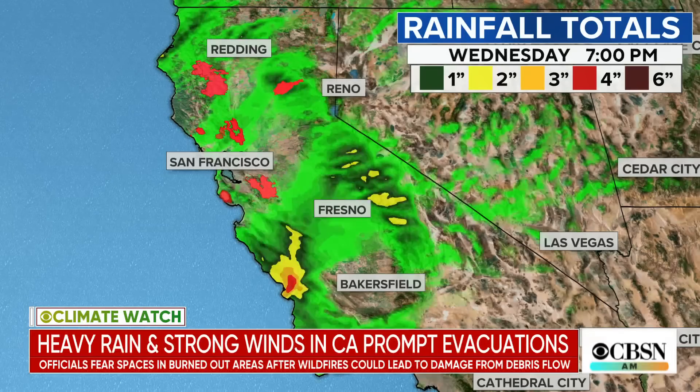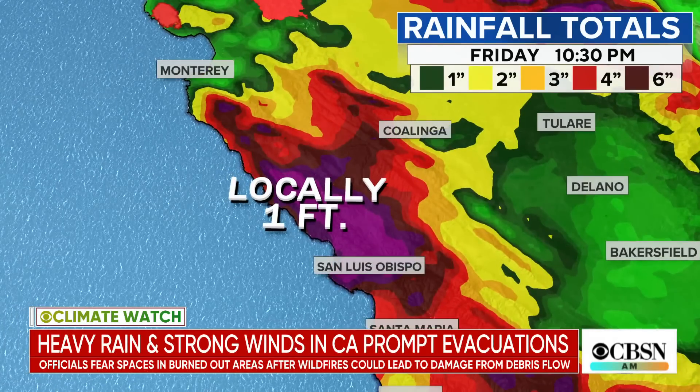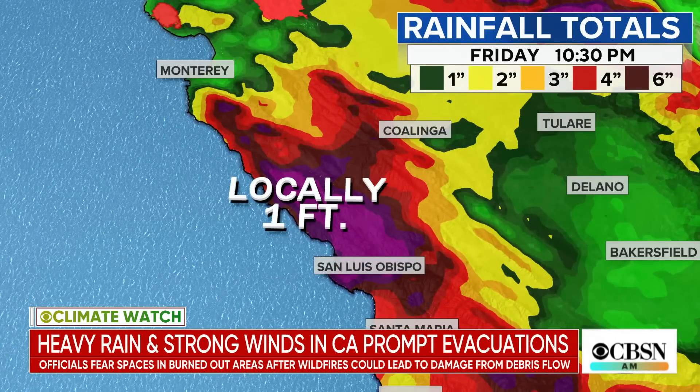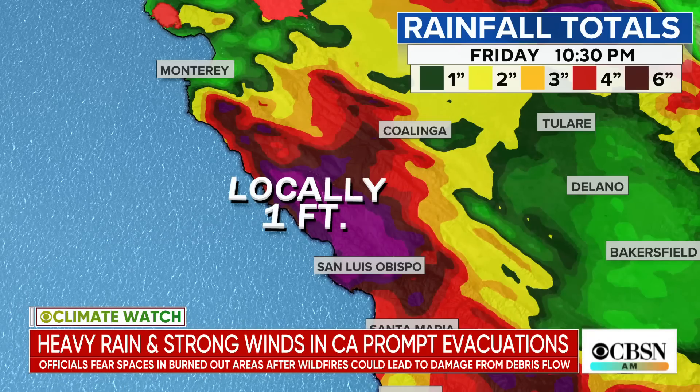Not an extraordinarily heavily populated area, but a lot of hills, a lot of mountains. It's going to get stuck and just sit there for about 36 hours over the same area. Notice some of those burn scars — there are some more burn scars around here too, and this is where the heaviest rain is going to be. Anywhere in the purple, that's generally 6 to 12 inches of rain, but a couple of our computer models show over a foot, with some up to 20 inches in this area.